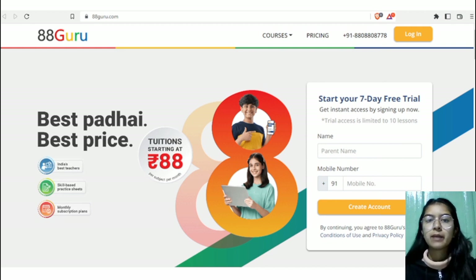In 88 Guru, the teachers have an average experience of 15 years, so students' concepts will be cleared very well. Practice sessions are also available here, so the more they practice, the more they will grasp the concept. And there is also a tracking option available for parents to monitor what the child is studying on a daily basis.